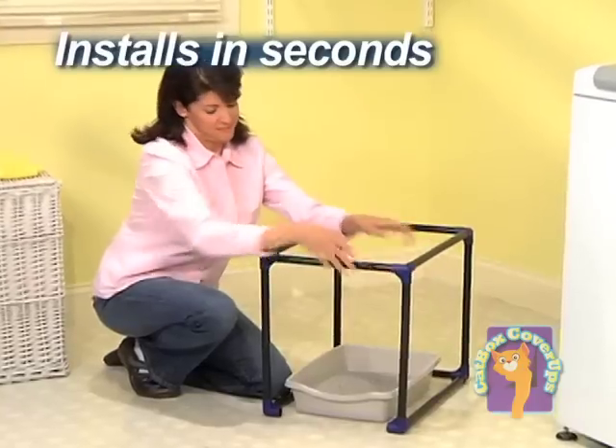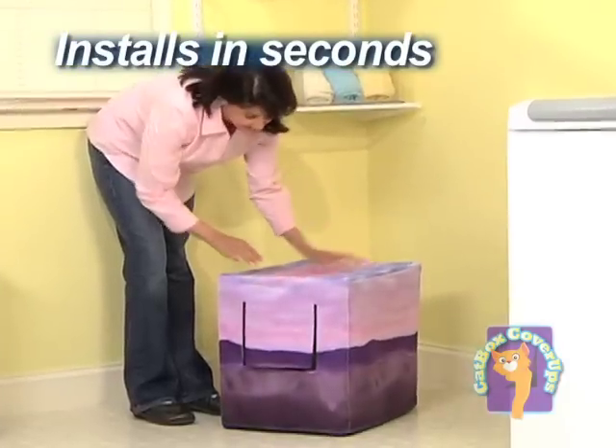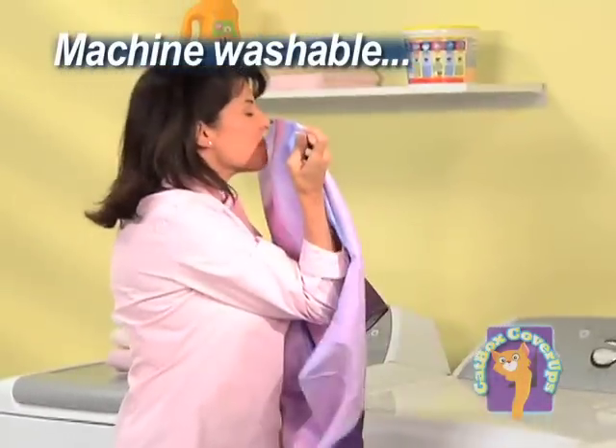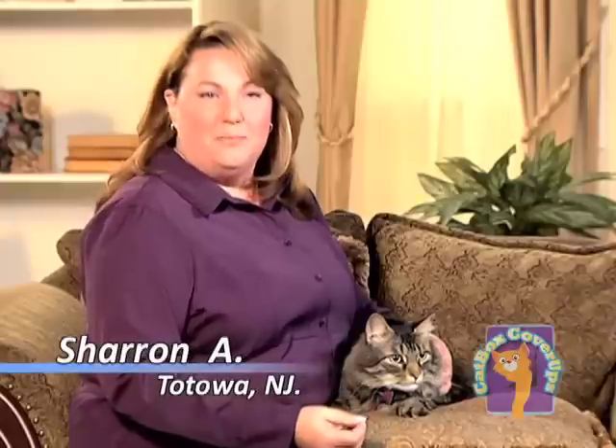The sturdy PVC frame snaps together in seconds. Then just lower the cover and you're done. Machine washable, so it stays looking fresh and new for years.